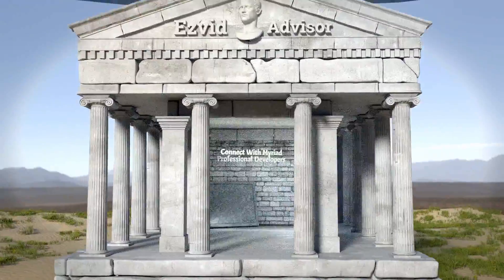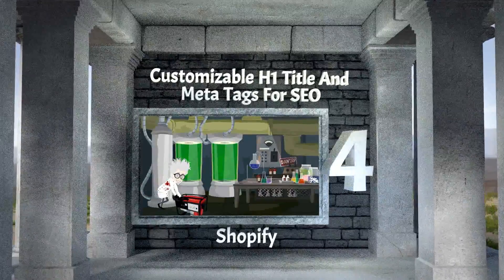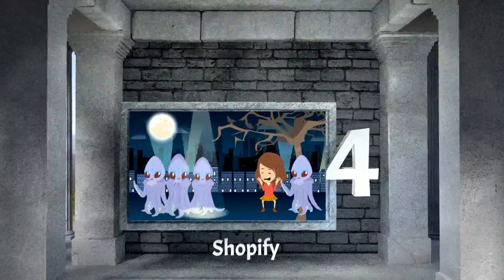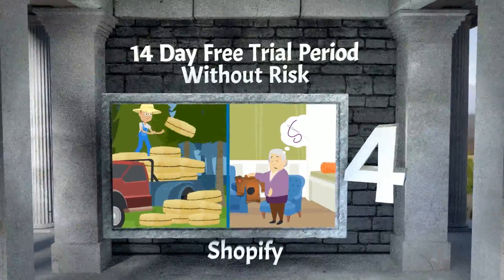Shopify is our absolutely spiffing number four selection. For that, you can connect with myriad professional developers, you get customizable H1 title and meta tags for SEO, and a 14-day free trial period.